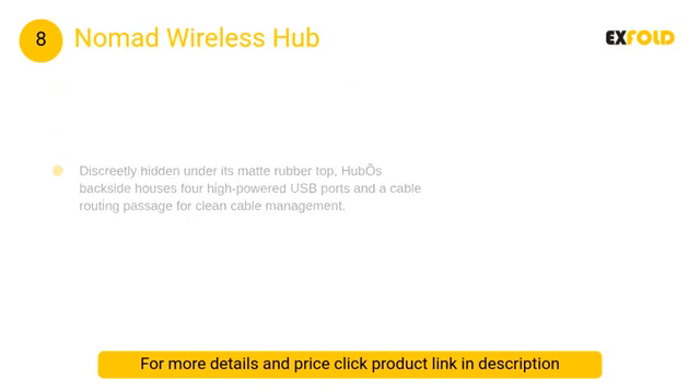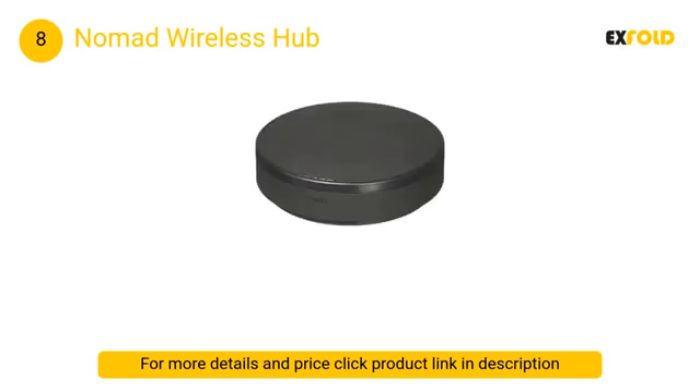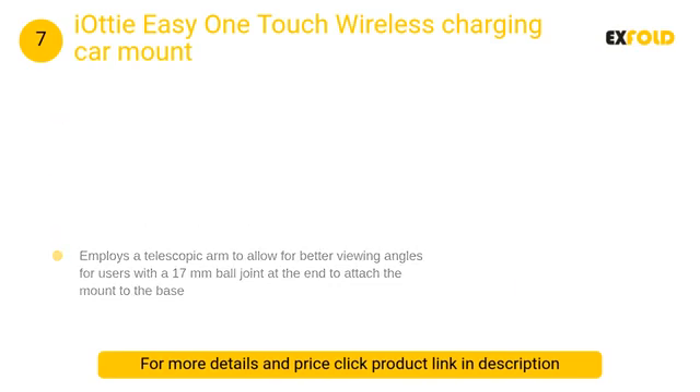At number 8: Nomad Wireless Hub. Nomad's all-purpose wireless charger is one of the best portable charging gadgets — I use it literally every day and take it with me on every overnight trip. It is first and foremost a Qi-supported wireless charging pad about the circumference of a teacup saucer.